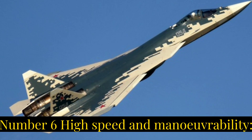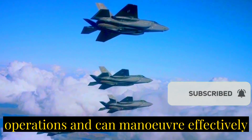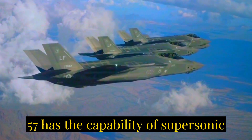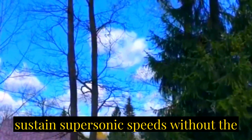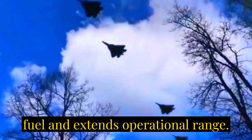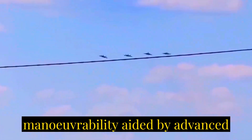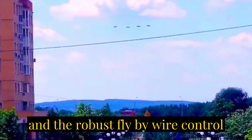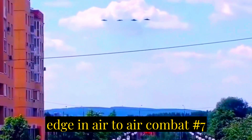Number six: high speed and maneuverability. The F-35 is capable of high-speed operations and can maneuver effectively in various environments. The Su-57 has the capability of supersonic cruise (supercruise), enabling it to sustain supersonic speeds without afterburners, which conserves fuel and extends operational range. The Su-57 is also designed for high maneuverability, aided by advanced aerodynamics, thrust vectoring engines, and a robust fly-by-wire control system, giving it an edge in air-to-air combat.